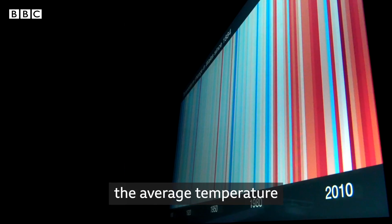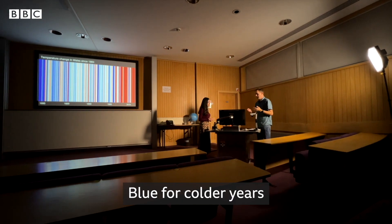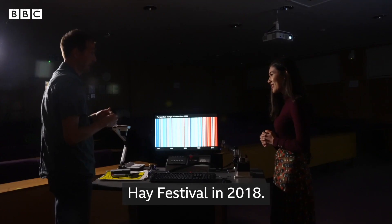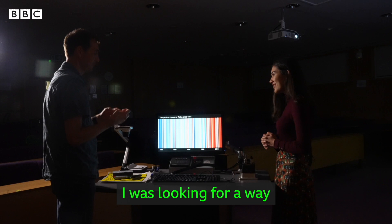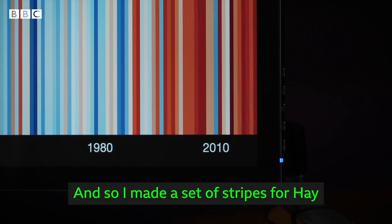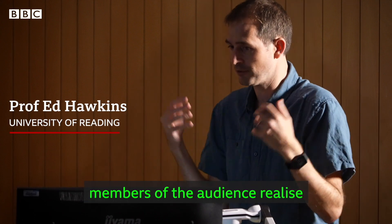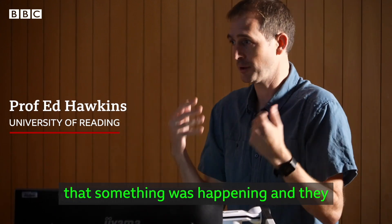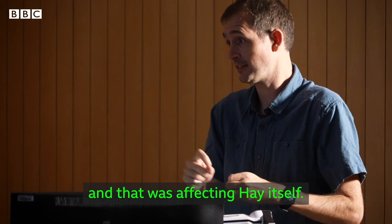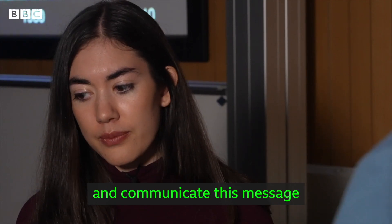Each stripe represents the average temperature every year over the last century or so — blue for colder years and red for warmer years. The eureka moment came at the Hay Festival in 2018. I was looking for a way of very simply communicating the fact that our planet is warming, so I made a set of stripes for Hay and showed them on screen. I could instantly see the audience realise that something was happening — they could instantly visualise the fact that the planet was warming and that it was affecting Hay itself. We've made them available for anyone to use, download, and communicate this message wherever they live.